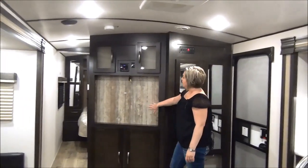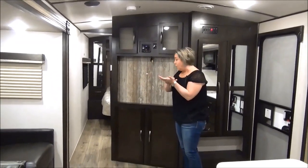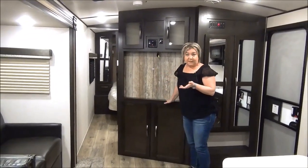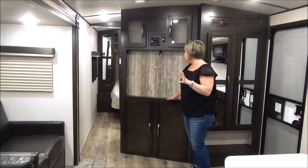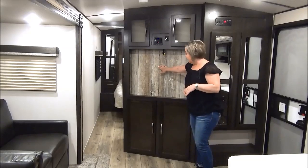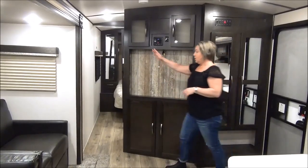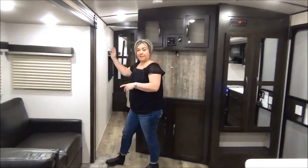Over here is your entertainment center. You get the Furion stereo system and the smart app for your phone. We did not equip this with a TV — we wanted to keep the price point down, and you will be amazed by the price. We can mount a TV if you want to bring us one, or we can take care of that for you. Storage below. Hallway to the master, which we're going to just bypass for now.